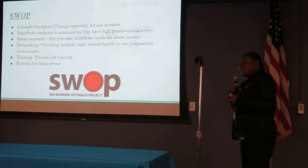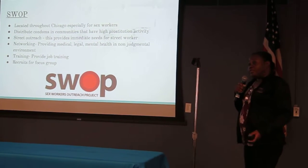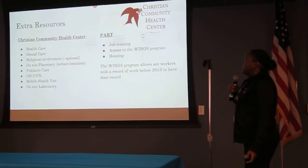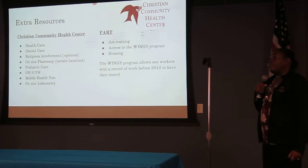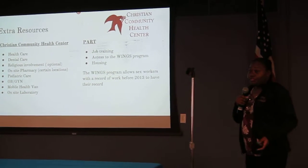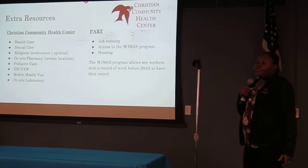SWAP — the Sex Workers Outreach Project — distributes condoms all through Chicago, helps with mental illness, provides legal advice, does job training, and we can also recruit for our focus group through them. They are active throughout Chicago. Another resource we looked at is Christian Community Health. It's not faith-based, but you can go in that direction if you prefer. They have an OB-GYN, a mobile van that goes throughout Chicago, and they offer dental care — since many sex workers get oral cancer — as well as general healthcare. Also, PART — Prostitution Alternative Round Table — offers housing and job training for sex workers. They also started a program called WINGS, which means that if you have a sex worker record from 2013, it is automatically expunged.